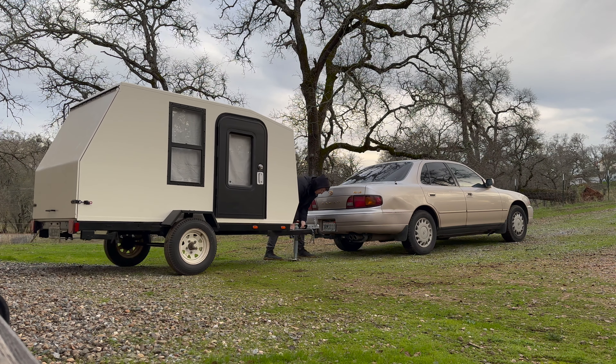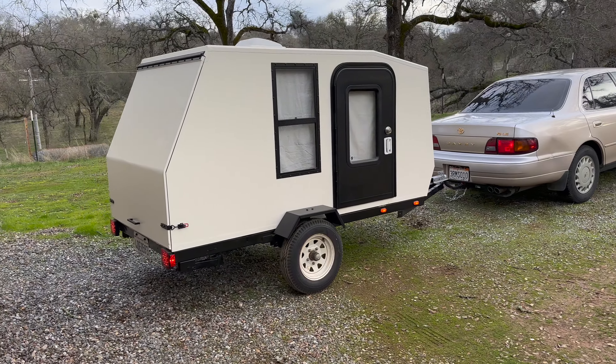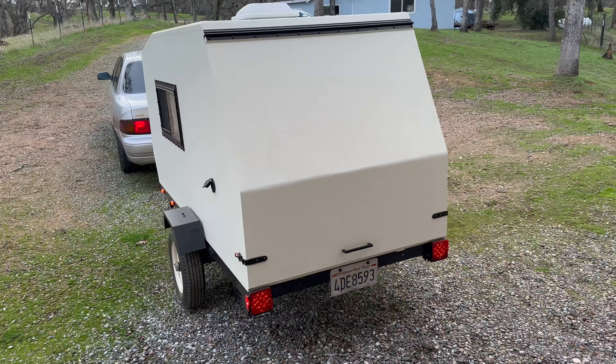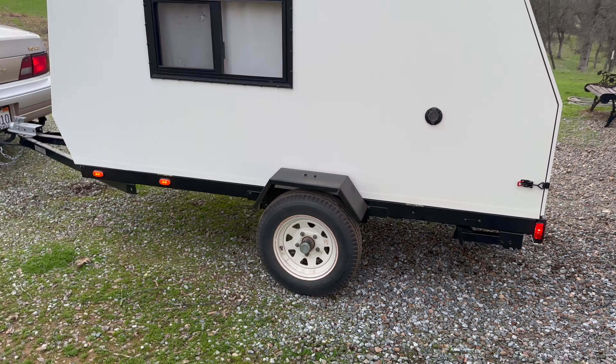We're headed down to the dump to try to get this thing weighed tonight. That's the question everyone's been asking — how much does it weigh? The Camry tows it pretty well, it's a '96 Camry. I don't know how much the tongue weight is either; we'll try to get a weight on that too. The dump is closing in 10 minutes and I'm about 10 minutes away, so hopefully they let me in.